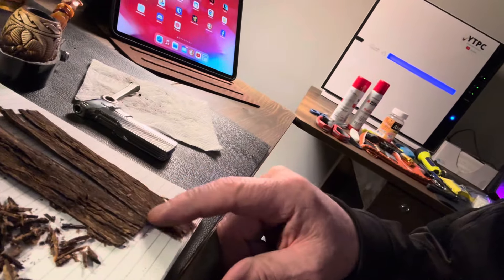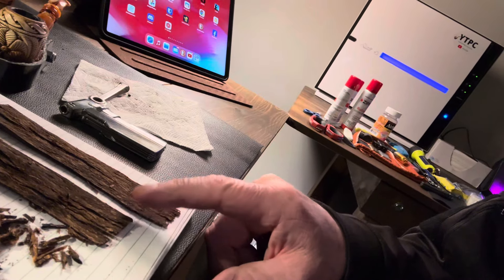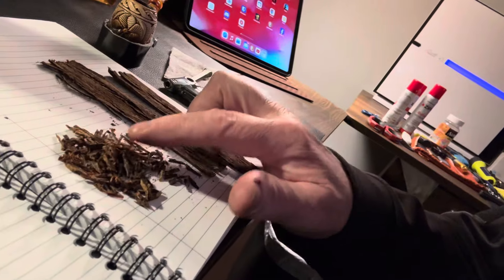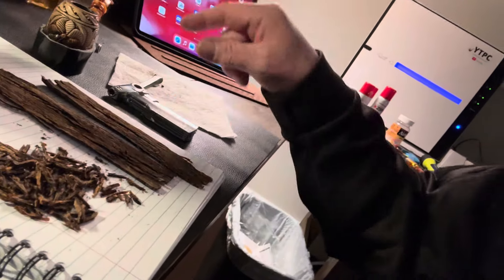It comes in pretty good sized flakes, but they're pretty thin. This is about half a flake rubbed out, because the other half is in the pipe. But since it's such a thin flake, it rubs out pretty easily.